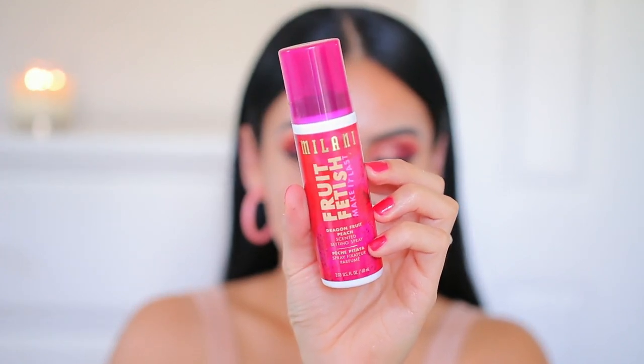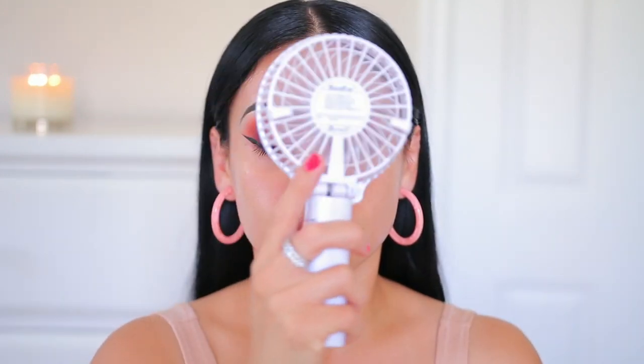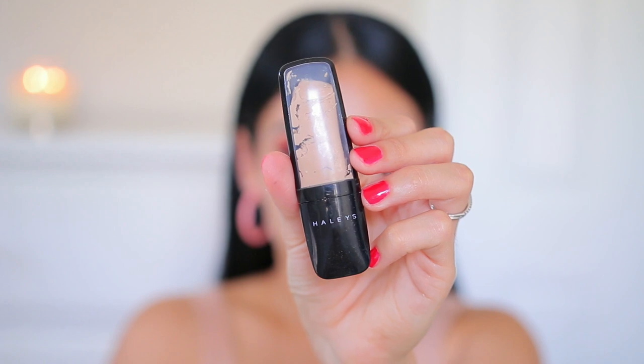While my lash glue dries I'm going to move into the skin and prep it. I'm taking the Milani Fruit Fetish spray — you can use this before and after makeup. This is the dragon fruit peach one, it smells like summer, it's super refreshing, and I've been obsessed with these sprays lately.